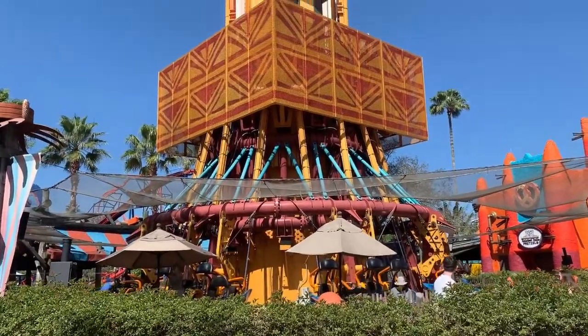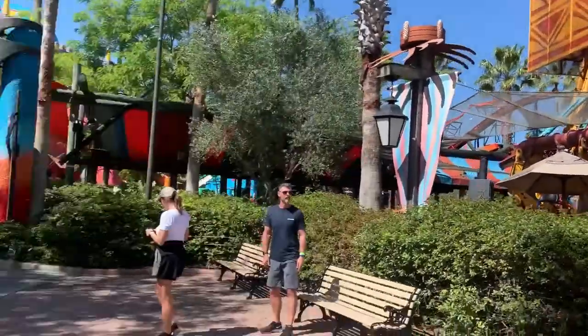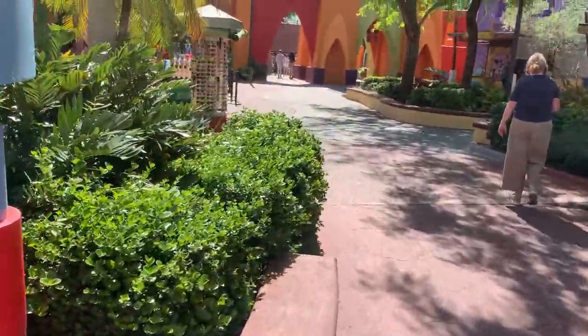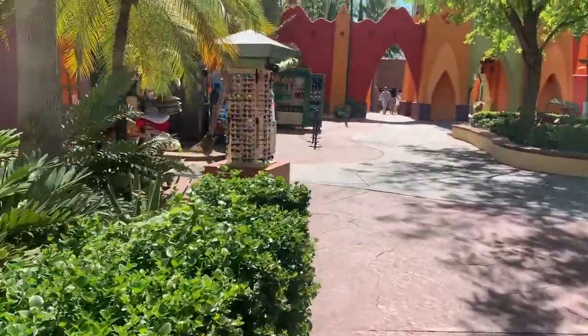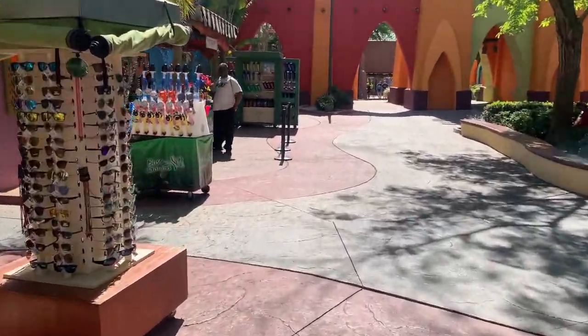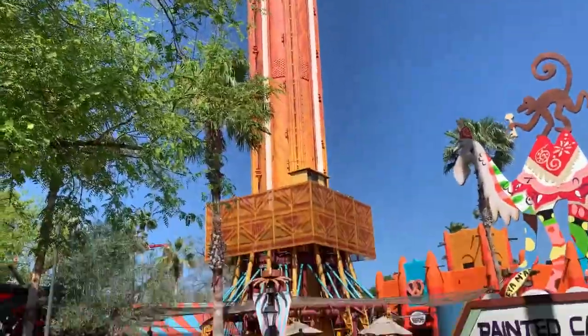I just got off of Falcon's Fury, the drop tower. Oh my God. That's the best drop tower I've ridden. It scared me — I'm not going to lie. I usually don't get scared of park rides anymore. But 10 out of 10 drop tower. It's huge, and you face the ground when you fall. Great ride.